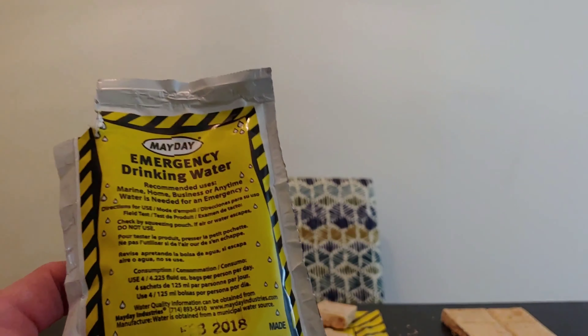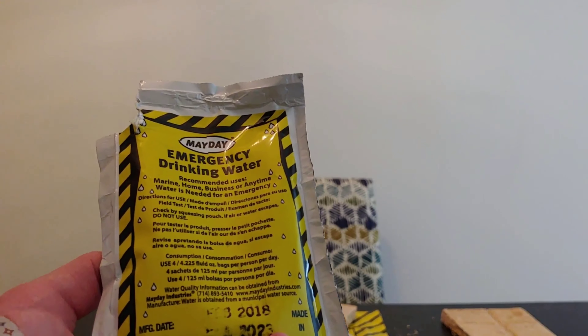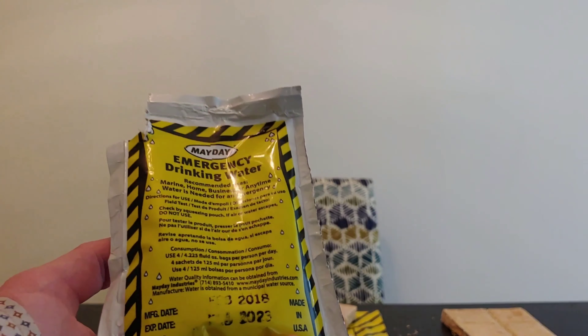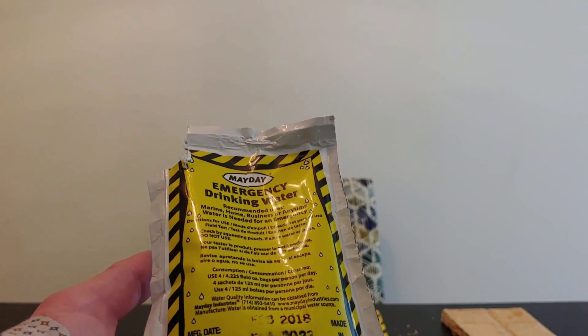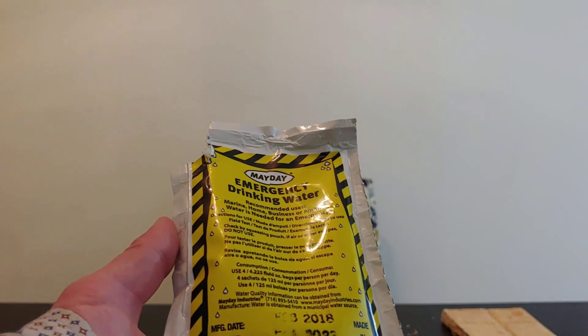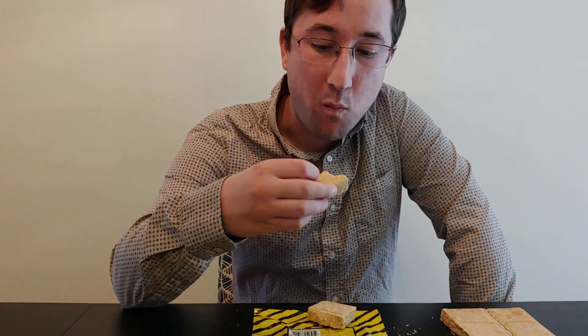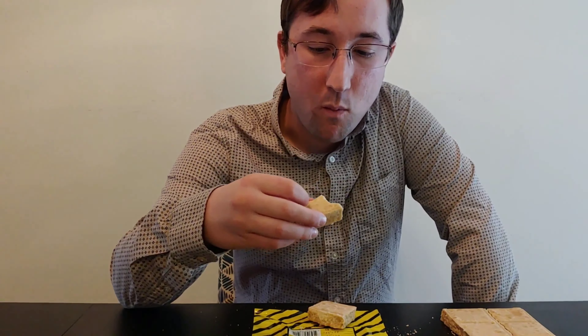This water does have a very subtle taste to it. I noticed as I was getting to the very end, but it's just very subtle — not enough to really put people off, especially in an emergency. I decided to try this product by having it for 24 hours.